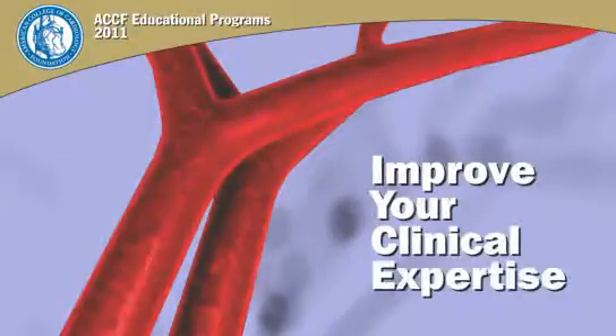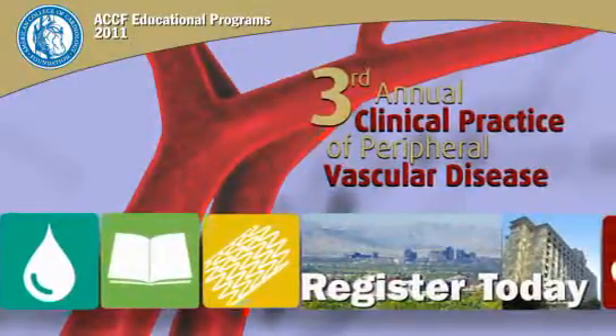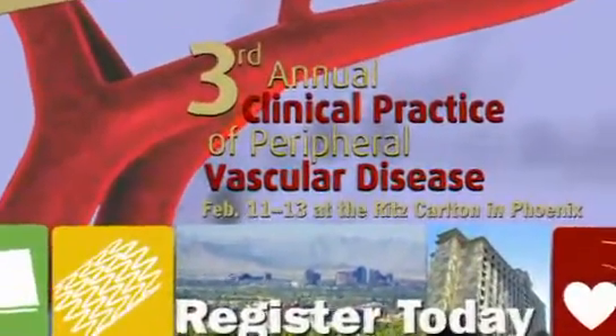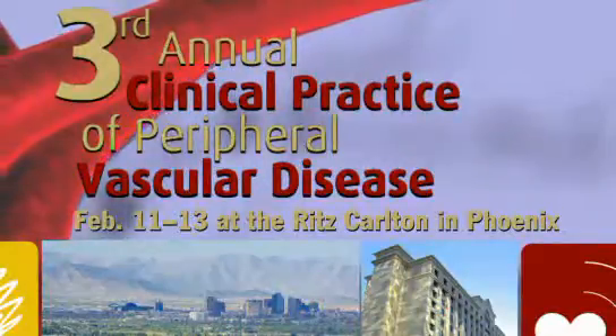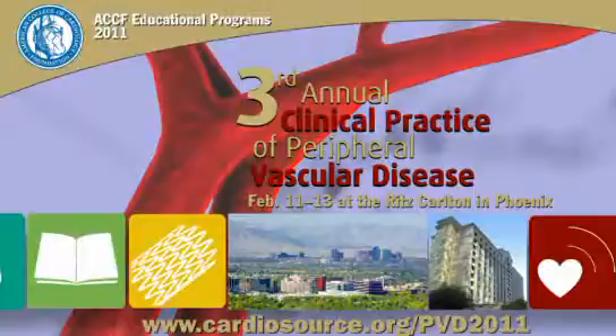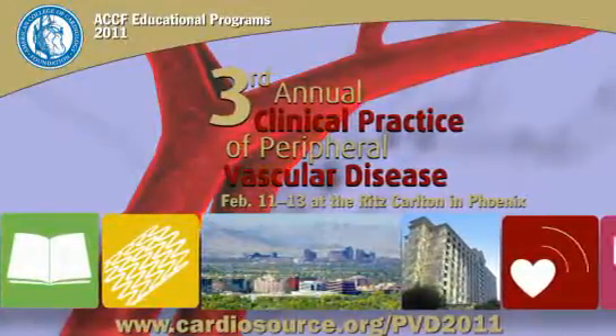Improve your clinical expertise in non-coronary vascular disease. Register today for the 3rd Annual Clinical Practice of Peripheral Vascular Disease, happening February 11th through the 13th, 2011 at the Ritz-Carlton Hotel in Phoenix. For more information, visit www.cardiosource.org/pvd2011.